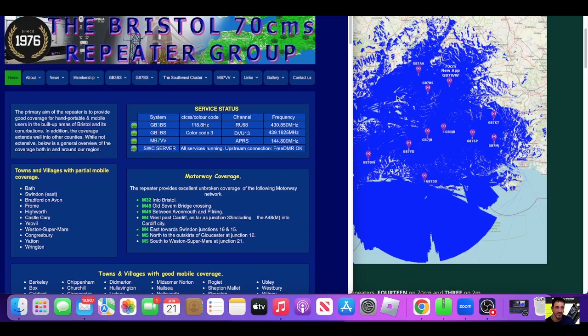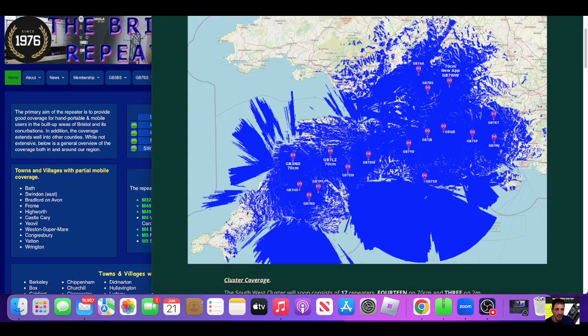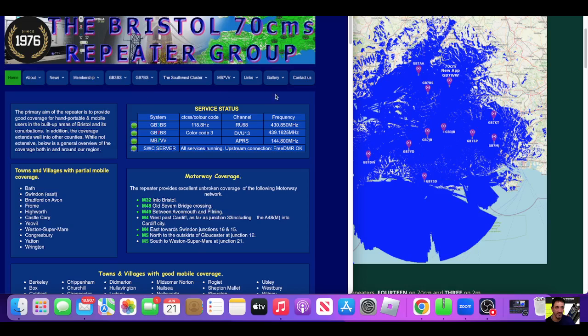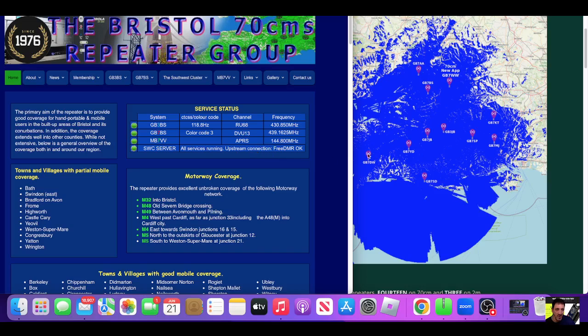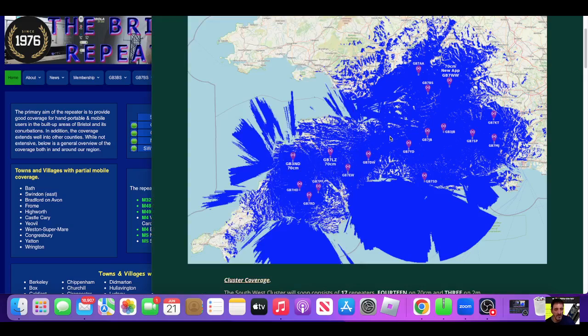So if someone's got a code plug for a DMR radio like the 878 or the MD380, please let me know where I can get one. I'll put it into my radio and try to get onto the Southwest cluster. They're using the same talk groups that we use, whether they're using the Brandmeister system or the Phoenix system. So check it out — links in the description for what I am looking at. Thanks for watching my channel.